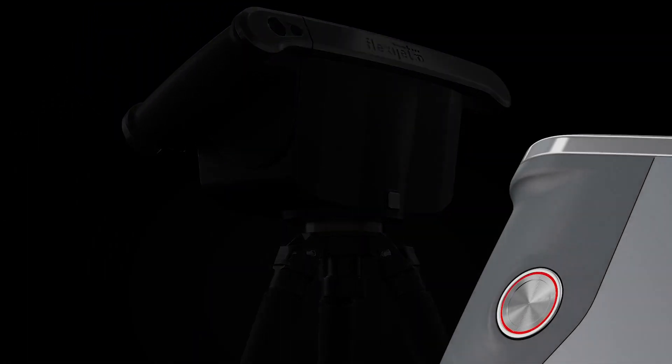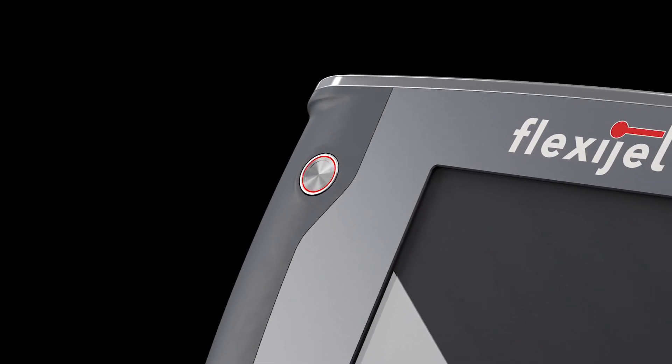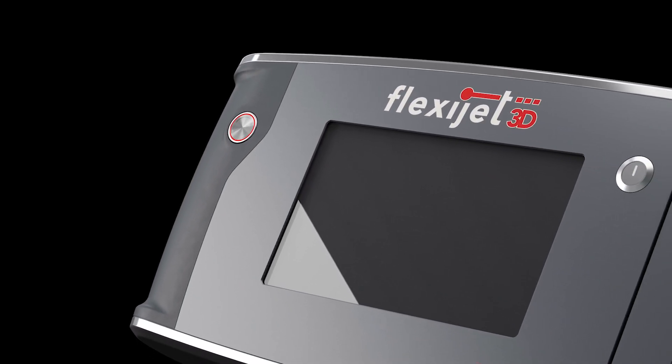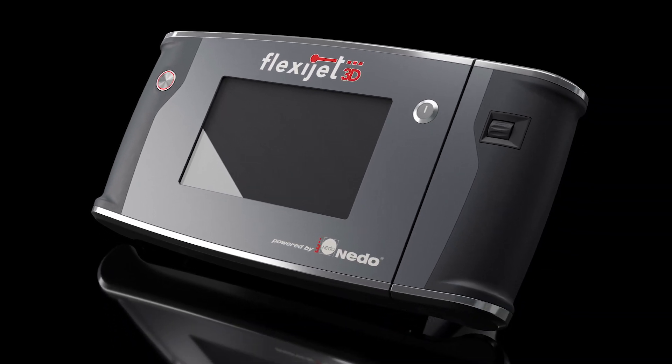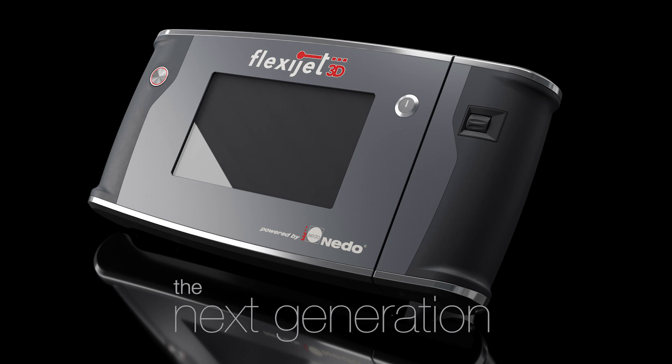The combination of hardware and software provides the end user with a total and fully integrated measuring and 3D modelling system. FlexiJet 3D should not be viewed as a pure measuring device but more as a system solution that provides value to your site measuring and overall workflow.